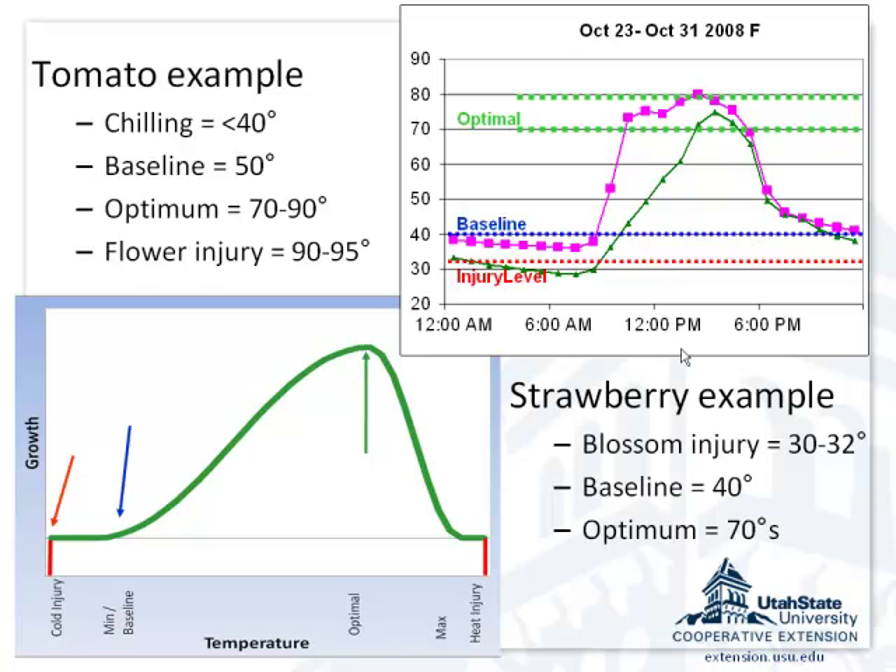For strawberry, blossoms get injured at about 30-32 degrees, they start growing around 40, and the optimal is about 70. Would you want to grow tomato and strawberry in the same tunnel house? No — you need to find and pick similar crop types. The first mistake most people make is growing too diverse a range of crops. Tomatoes, peppers, and eggplant could grow together as they're similar. Squash and cucumbers have similar temperature requirements. But don't mix squash and tomatoes — they're too different.